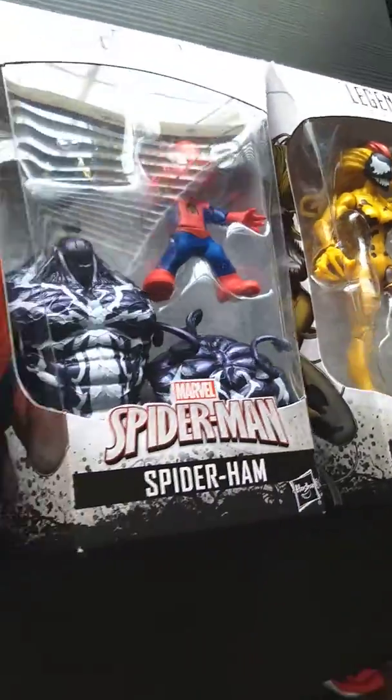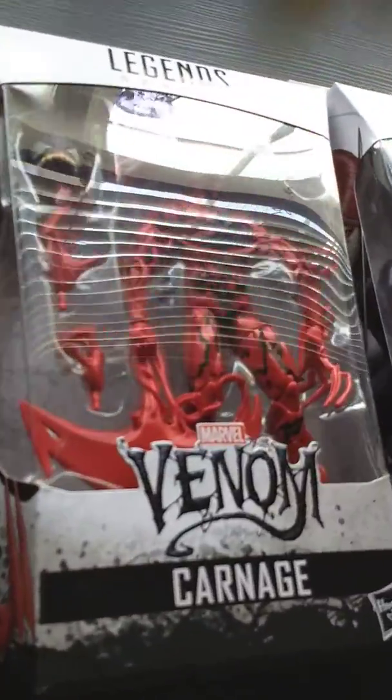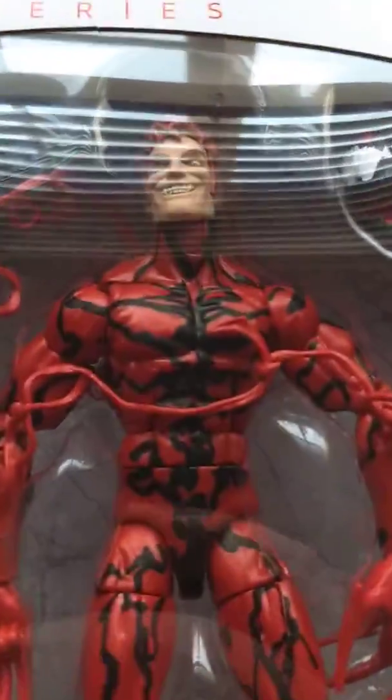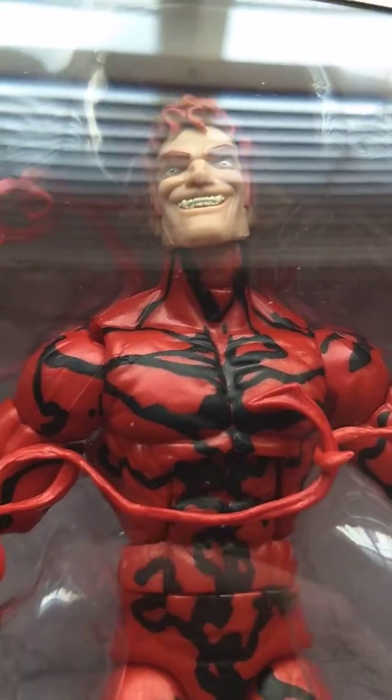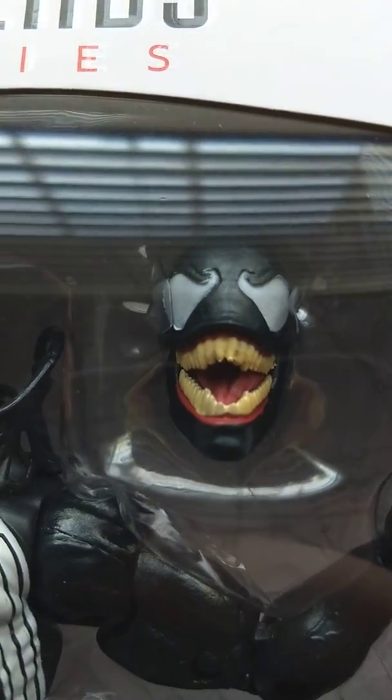And that's it. I will post a video later of the Build-A-Figure. These are out in stores, but they go pretty quick. As a matter of fact, they may even be trending. See you later, guys. Peace.